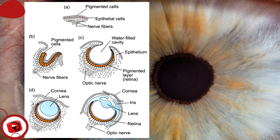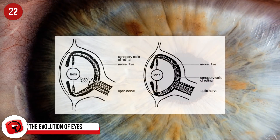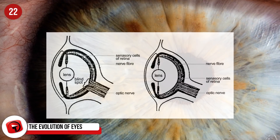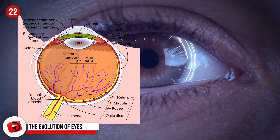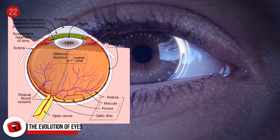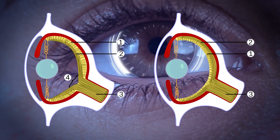The evolution of eyes. The first complex sets of eyes began to evolve sometime around 500 million years ago, within a handful of millions of years of the Cambrian explosion. They evolved and adapted for the individual needs of different species and their requirements. Early eyes are thought to have just been able to differentiate between light and dark, and not much else.